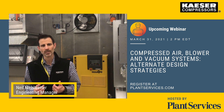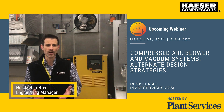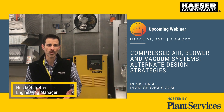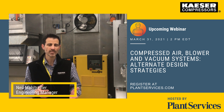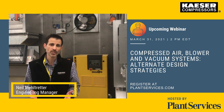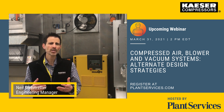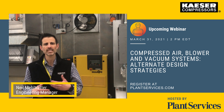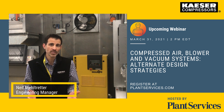I'm Neil Meltreder, Engineering Manager here at Kaser Compressors, and I'm inviting you to join us for our webinar for Plant Services on alternative design strategies for compressed air, blower, or vacuum systems. We'll discuss ways to reduce or eliminate the cost of building renovations and new construction, with the added benefit of having more capacity sooner than if you had to go through the entire design process, permitting process, as well as build a compressor room.